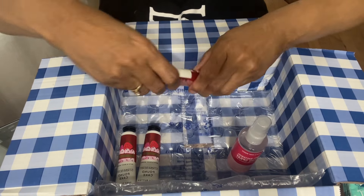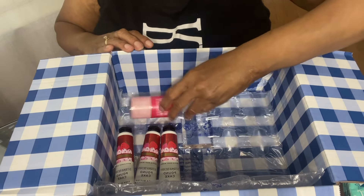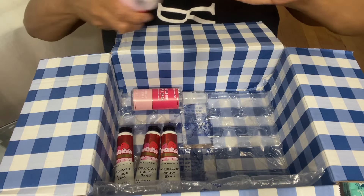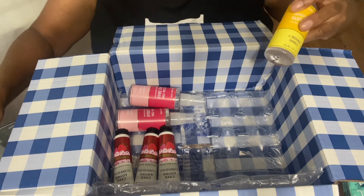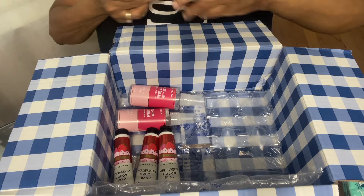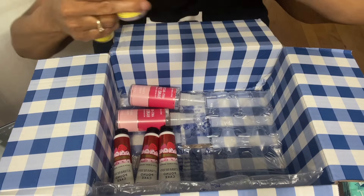Bath and Body Works very seldom has their minis on sale. They may have them on sale twice a year, if that much. You'll get the full-size stuff on sale on a regular basis. But when I can get them, they only limit you to 20 pieces if you get these minis for $2.95.